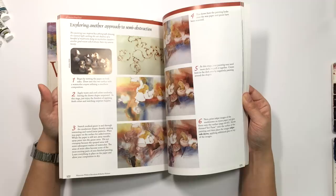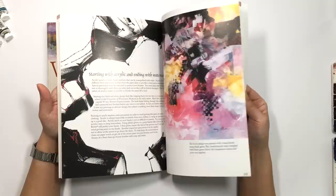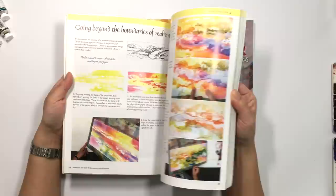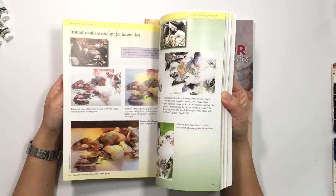If you want to learn a lot about unconventional techniques and approaches to watercolor, this is a very, very good book for that. The same with 'Watercolors: The Spirit of Spontaneity' — it's a completely different approach.